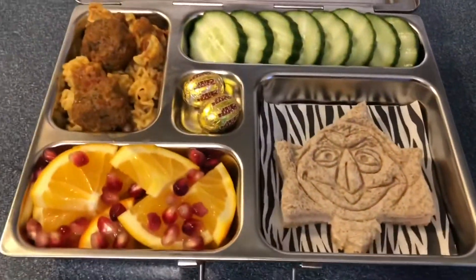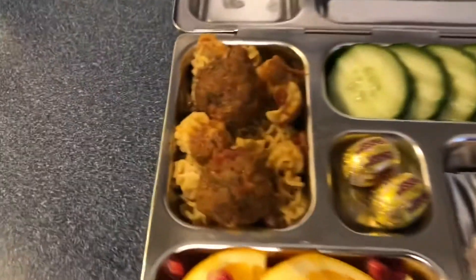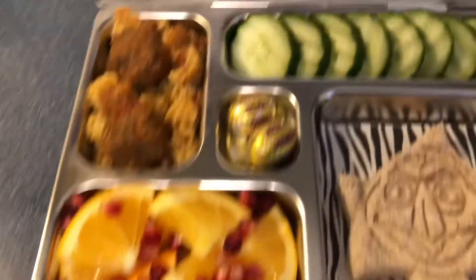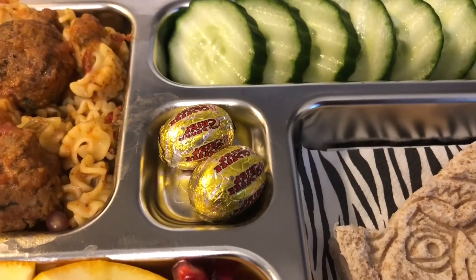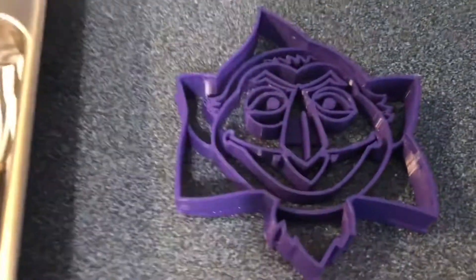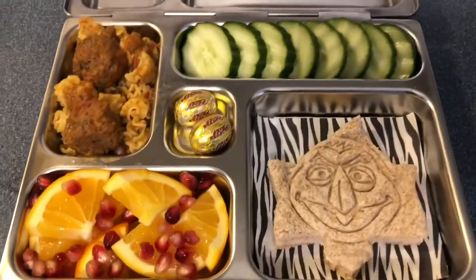Wednesday lunches are ready. We have a Count ham and cheese sandwich, cucumber slices, pasta, and homemade meatballs, orange slices, and in the center two chocolate egg coffee crisps. Here's a close-up on the Count sandwich — it's from a company called YNG Cookie Cutters. And again, Wednesday's lunch.